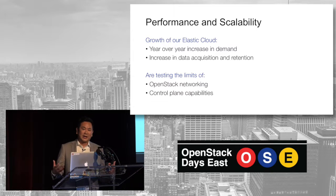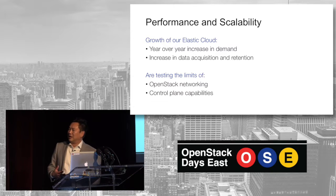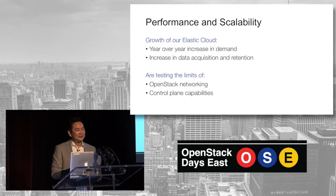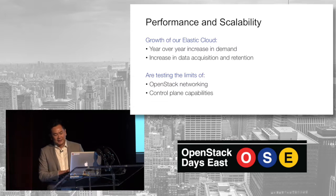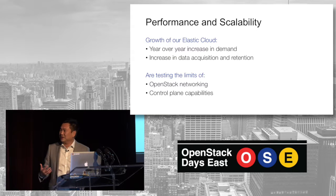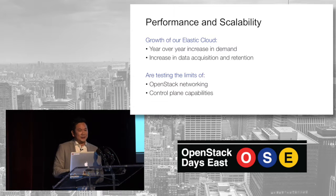We also have a big scale problem at Comcast. A lot of the big operators know that at a couple of hundred nodes or so, things in OpenStack's control plane start acting a little wonky — message queuing problems, database problems. We've seen year-over-year increase in demand and continue to grow as far as our data acquisition and retention. There are things really testing the limits of what we're pushing OpenStack to today, though there's a lot of work being done to address that.